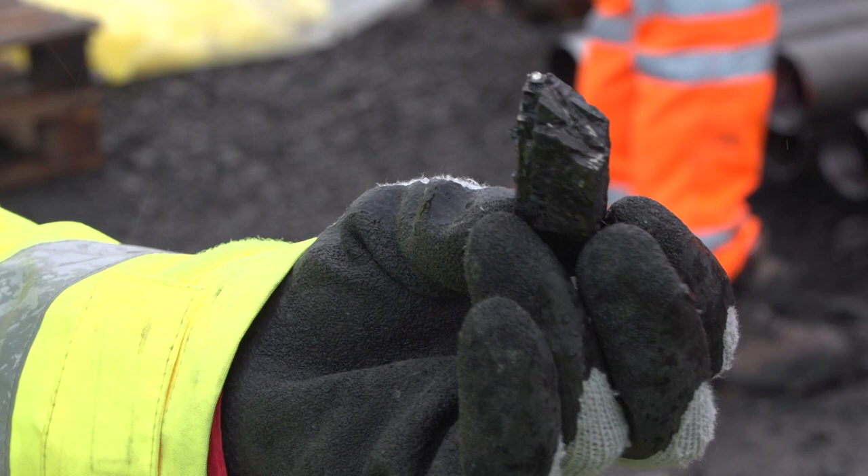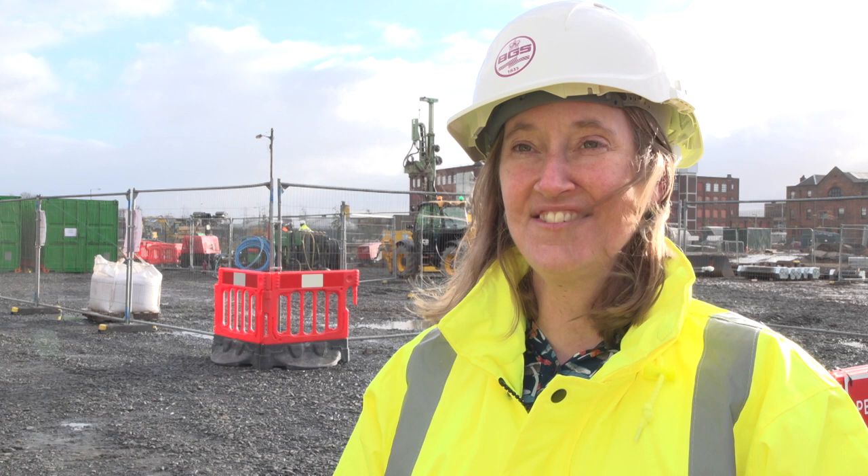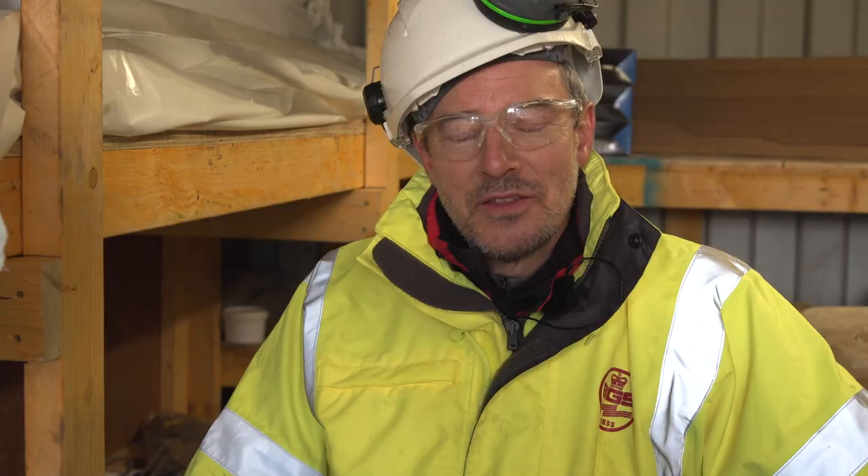My name is Professor Zoe Shipton. I'm Professor of Geological Engineering at the University of Strathclyde and I'm Chair of the Science Advisory Group of the UK Geo Energy Observatories.